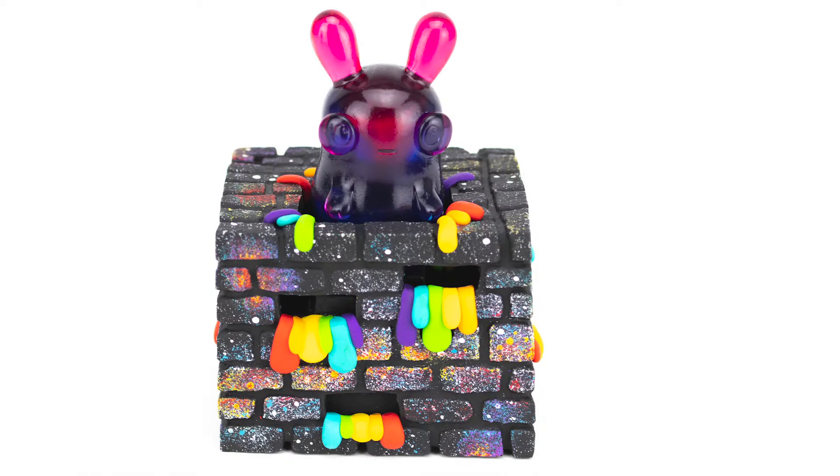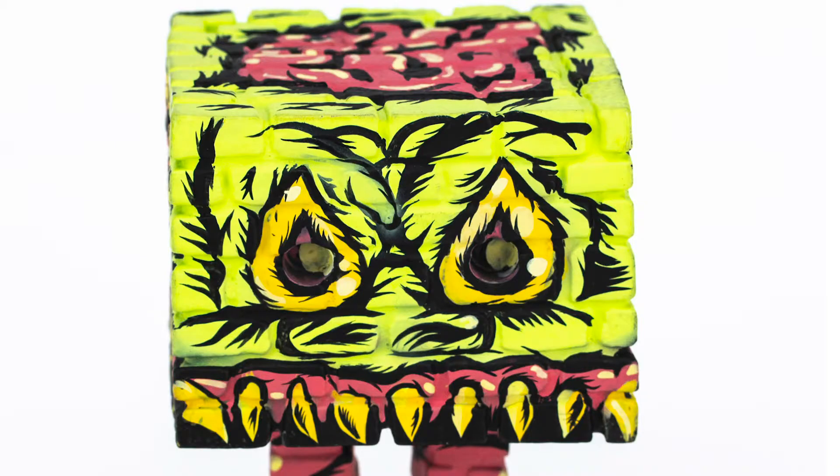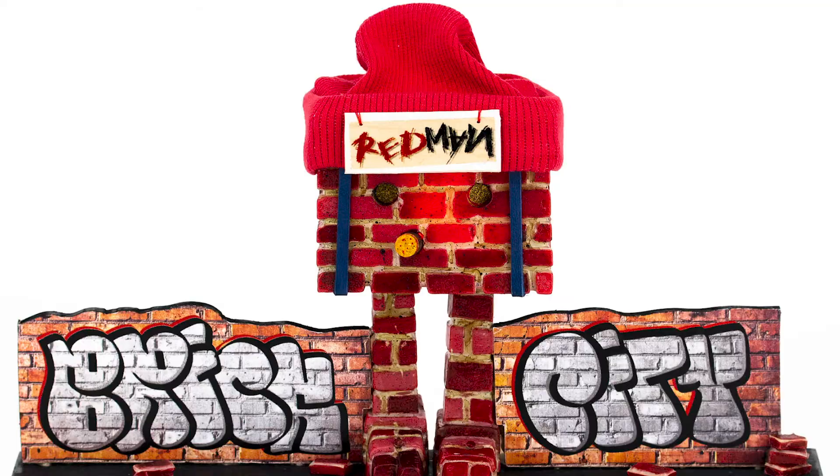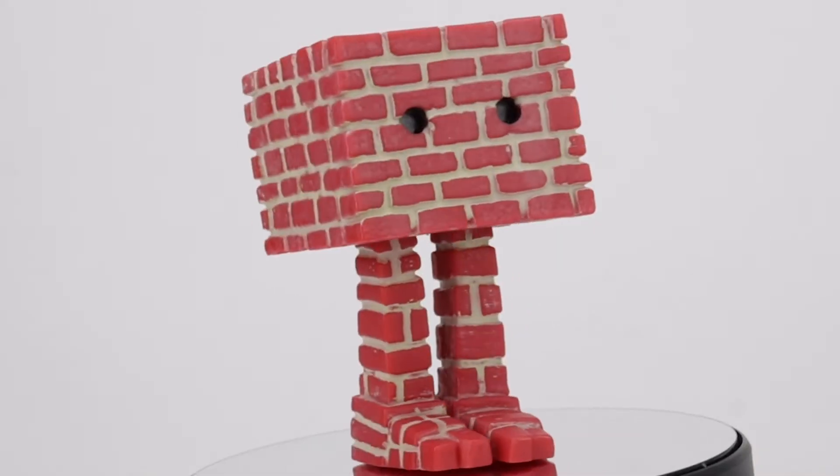I'm really excited to work with Clutter to bring together over 40 of the top street designer toy artists to present the first ever brick platform custom show at Clutter Gallery. I'm excited to see what they do, and I'm excited to see what you can do with yours.